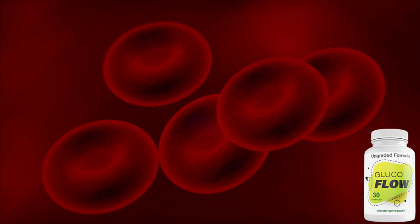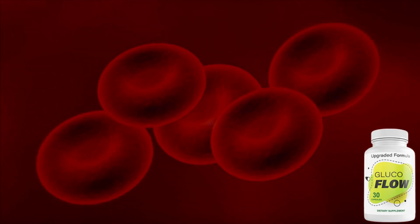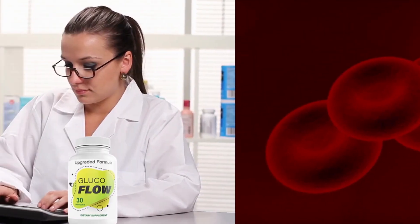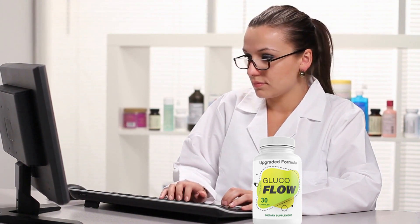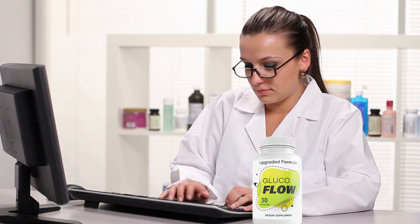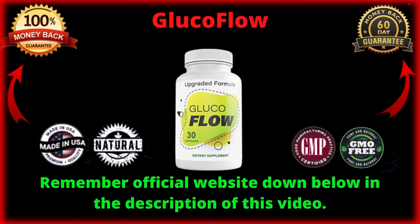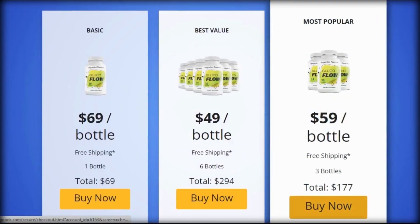Hi, my name is Isabella and today I'll tell you everything you need to know about Glucoflow before actually buying the product. I also have two really important alerts so pay close attention. Be careful with the website you're going to buy Glucoflow from, because Glucoflow is only sold on the official website. I left the link to the official website down below in the description of this video.